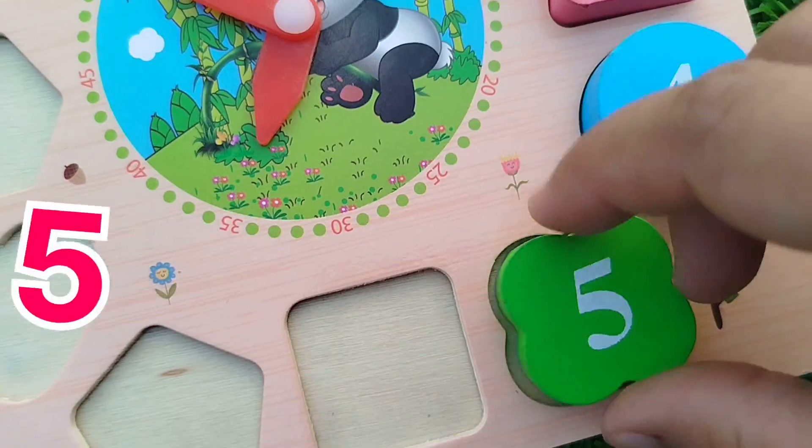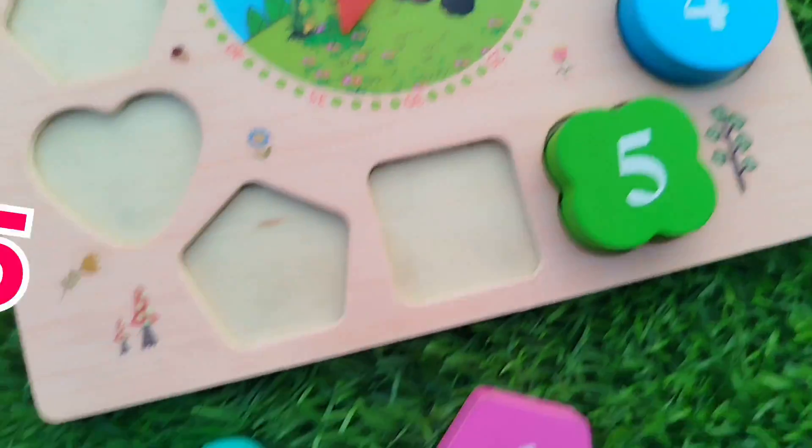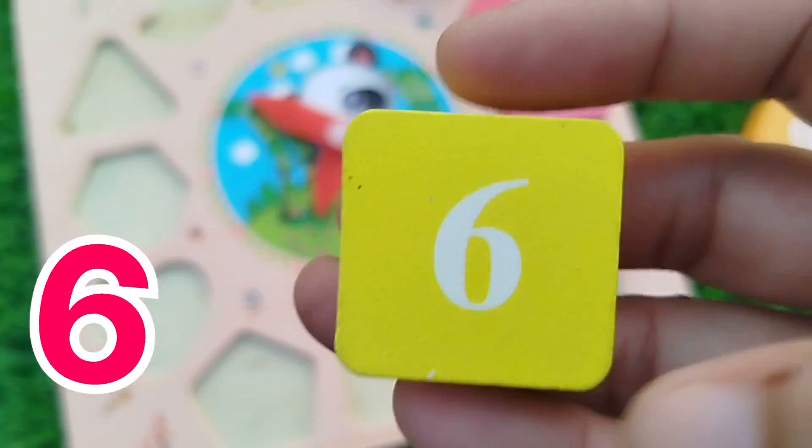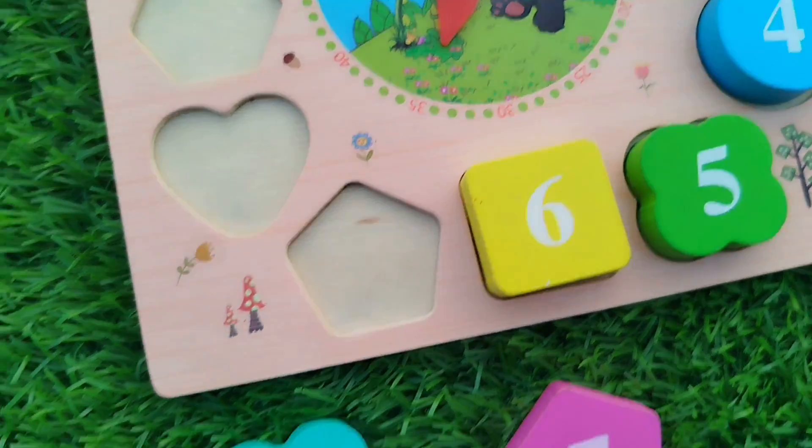The next number is number 6. Square — the square shape.